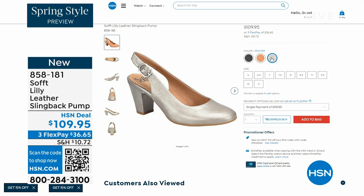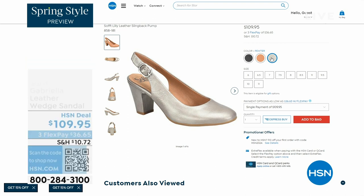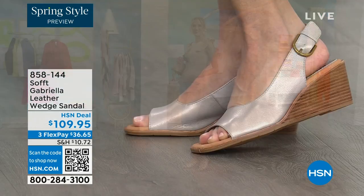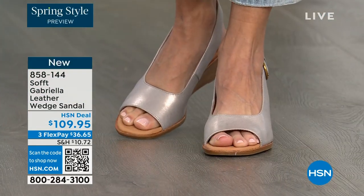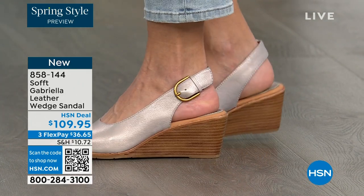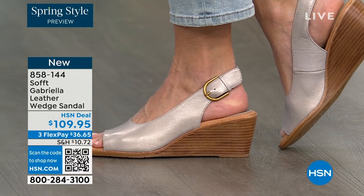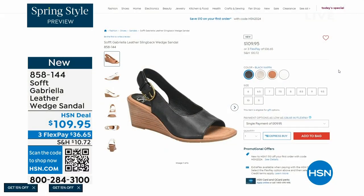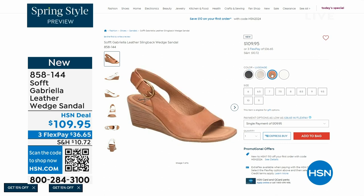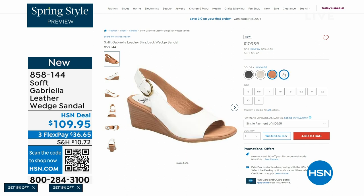We also have the Gabriela leather wedge sandal and this one is coming up. This is brand new — it's a launch for us here at HSN. Maybe you liked the other one but you say you like your toes out. And a wedge you can never go wrong with. The heel height is two and a half inches, so again anything under three inches you can basically run a marathon in. Just kidding — but those are coming up.